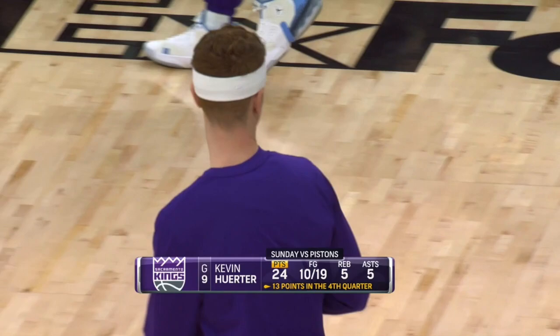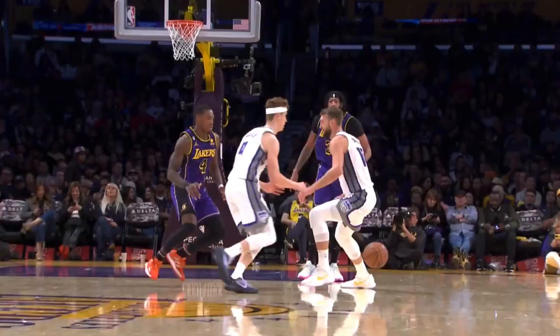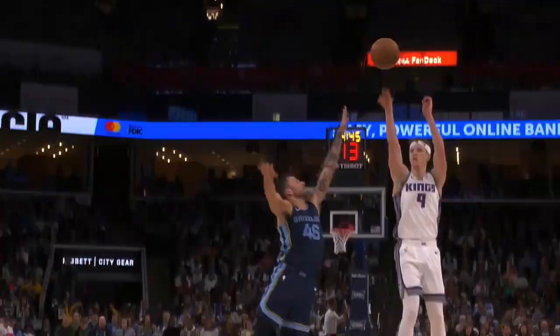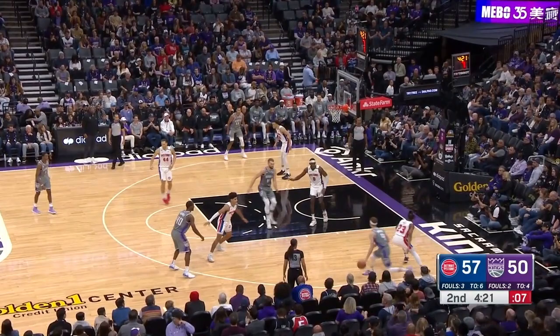Kevin Herter has been great to start this season, and there are a few things about his game I wanted to quickly cover here — his playmaking, his movement, how these things blend together, and ultimately how I think he can grow and level up as a player in one specific area.